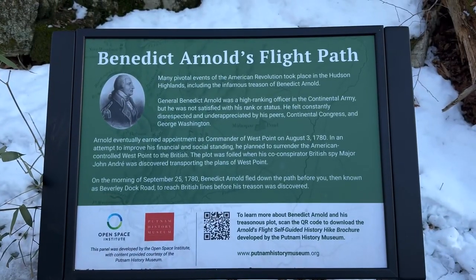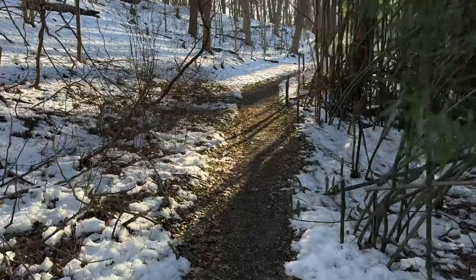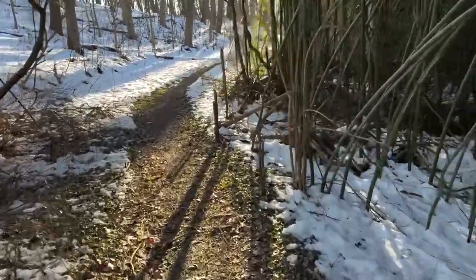As I follow the trail, I wonder what Arnold was thinking. Did he regret the choices that he made? Knowing that he's never going to be fully trusted by the British and he's going to be despised by Americans. Along the path, you'll notice that the Putnam History Museum placed a nice marker with information about the very same path that Benedict Arnold took as he left the Beverly Robinson House and fled to the British. He leaves behind his wife and child, one step ahead of Washington from getting caught.